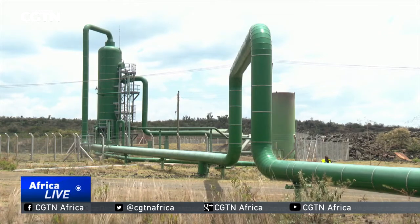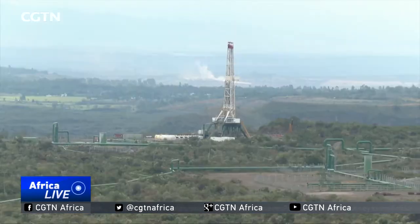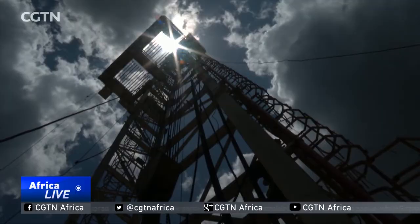Among the items to be installed are steam-powered turbines, each able to generate 70 megawatts, and transformers to step up the voltage of the electricity being injected into the national power grid.